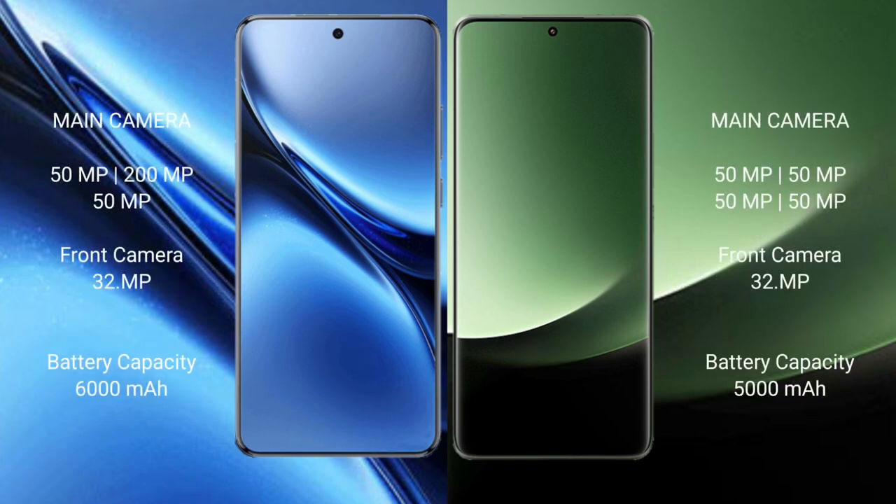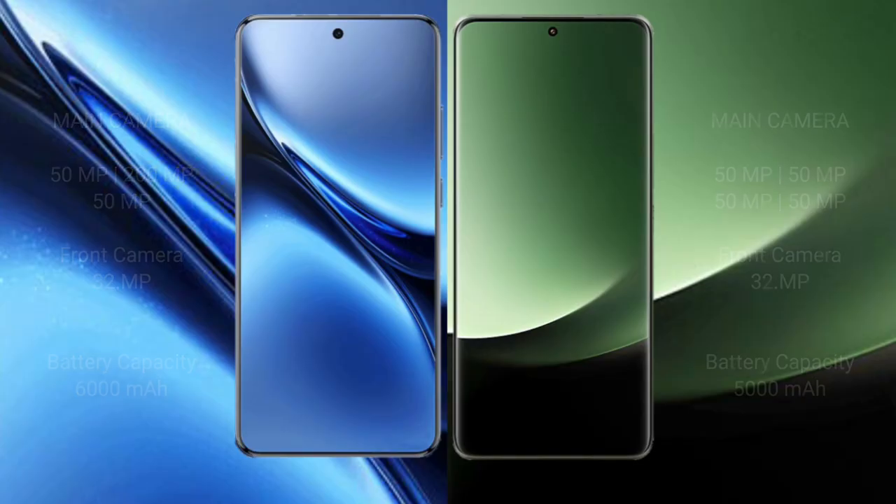Vivo X200 Pro features a rear triple camera setup: 50MP plus 20MP plus 50MP, with a 32MP front camera. Vivo X200 Pro has a 6000mAh battery with 90W fast charging support. Xiaomi 13 Ultra has a 5000mAh battery with 90W fast charging support.